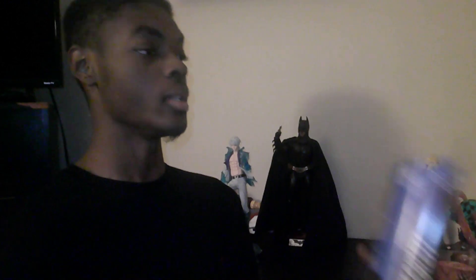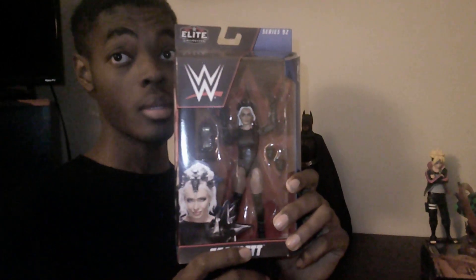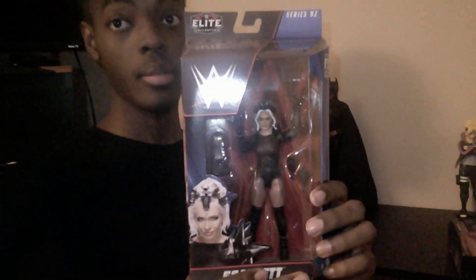Next in our figure haul, we have Elite Series 92 Scarlett. Scarlett is one of the women wrestlers I'm watching these days on SmackDown. I think she's a pretty good wrestler, so I had to pick up her figure. Huge shout out to my mom for this one — she also surprised me with Scarlett to go with the Karrion Kross that I'll show you in a minute. I like her attire and everything. The detailing — I think Mattel put in some nice work into her face sculpt.